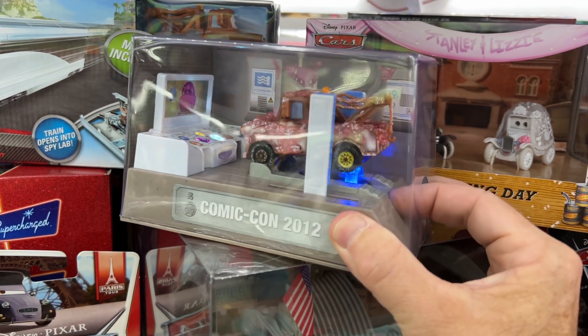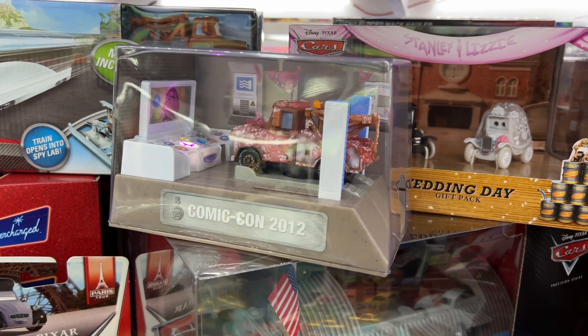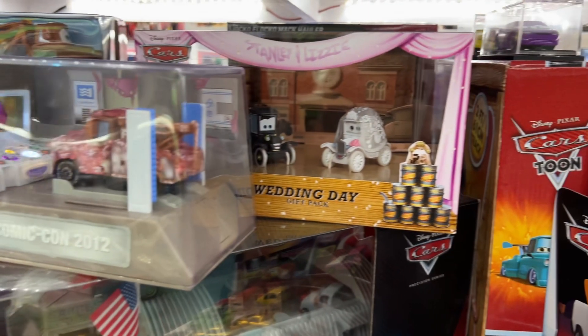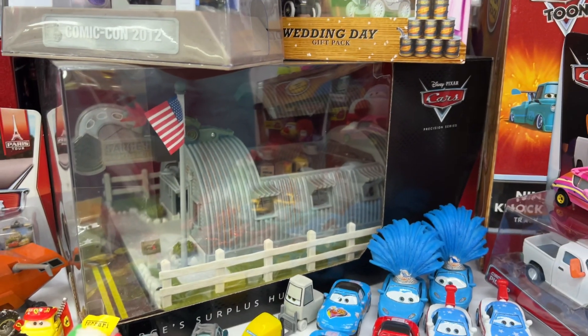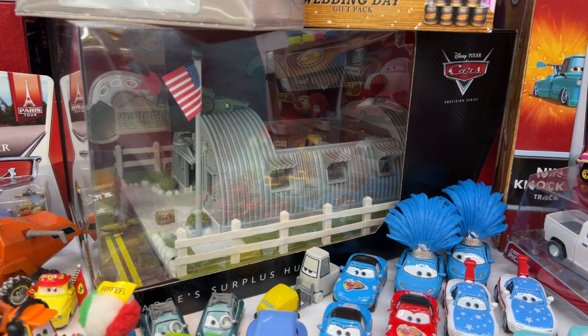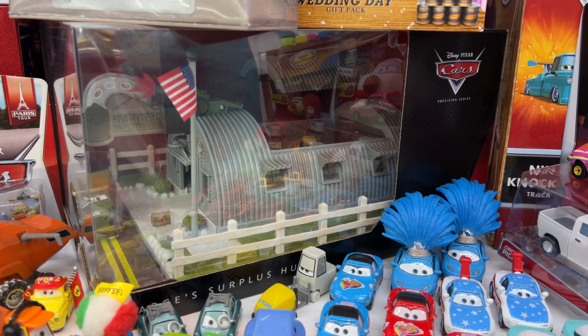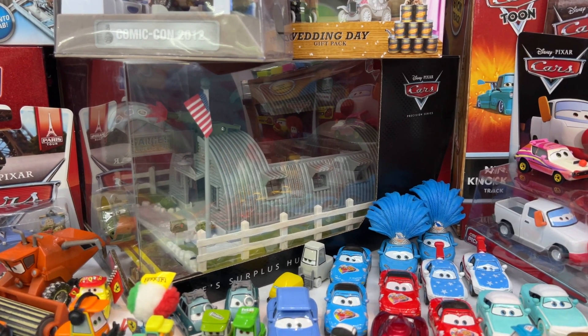Here's Mater — one of my favorite Maters, from Comic-Con — as well as the wedding set. And that play set down below was one of the Precision series. It has lights and sounds, it's a really nice set. I only bought Sarge's Surplus Hut; I didn't pick up the other two or three that they produced, and I am really sorry about that now.